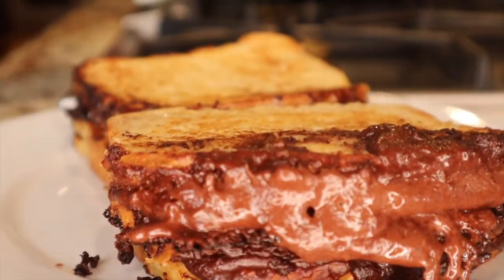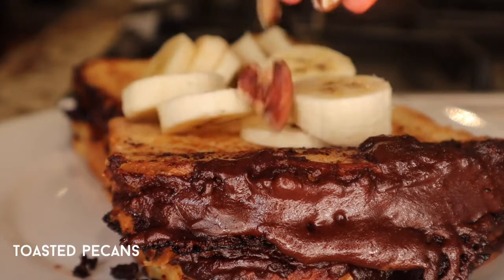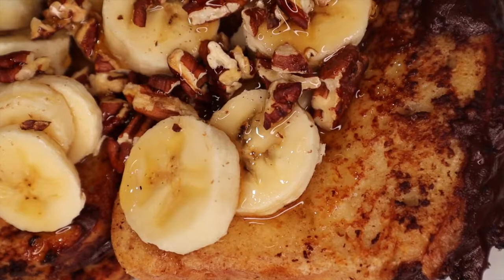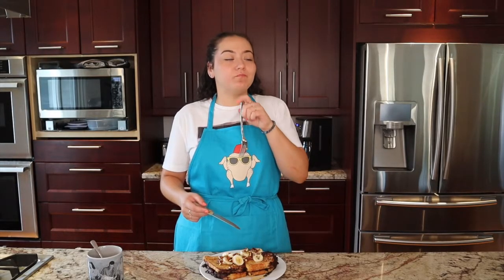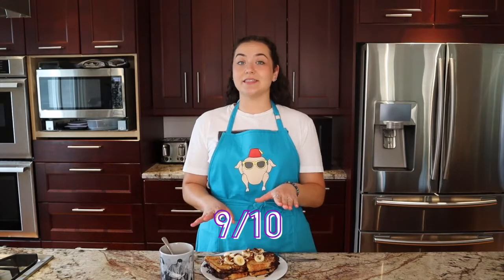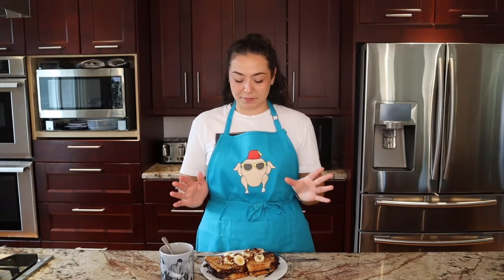Once the French toast was nice and toasted, I transferred it to a plate and topped it off with sliced banana, toasted pecans, and maple syrup. French toast is done and it looks delicious — I'm not even going to wait, I'm digging right in because I'm super hungry. I'm usually not the biggest French toast fan, but this is really good. Taste-wise, I'm giving this a 9. The only reason it's not getting a 10 is because I over-salted the mascarpone filling — it doesn't make it better or worse, it's just kind of there and not the greatest, but it's bearable.